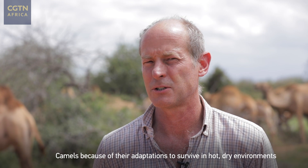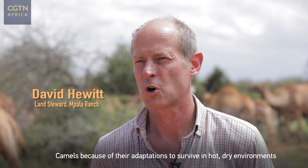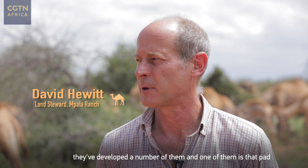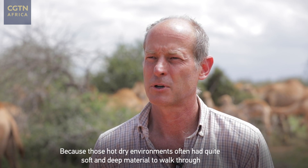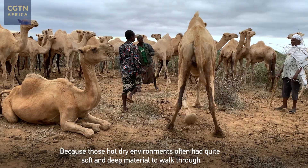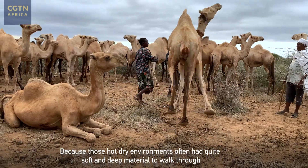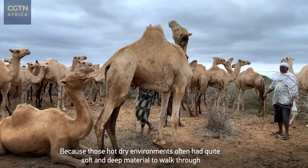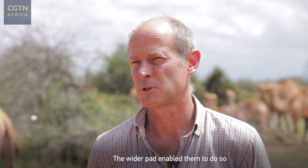Camels, because of their adaptations to survive in hot, dry environments, have developed a number of them. One of them is that pad, because those hot dry environments often had quite soft and deep material to walk through. The wider pad enabled them to do so.